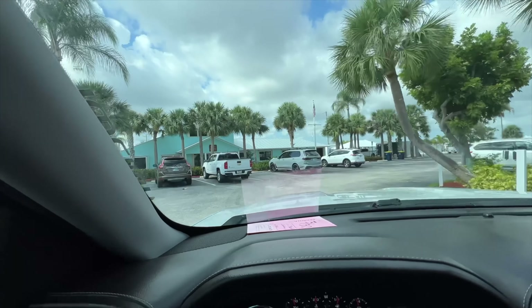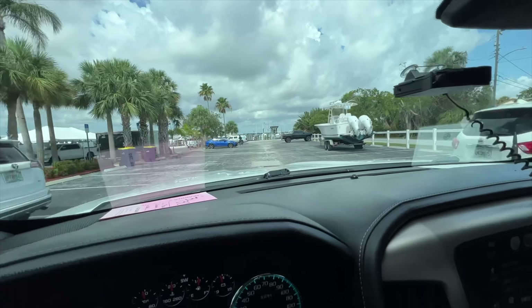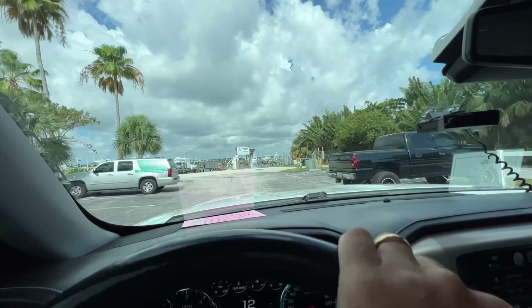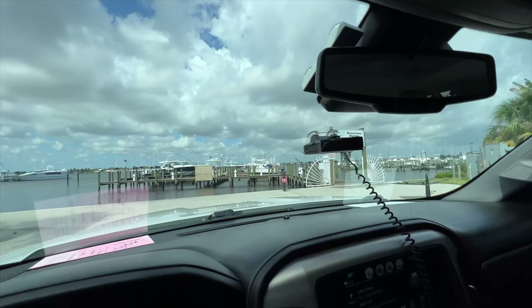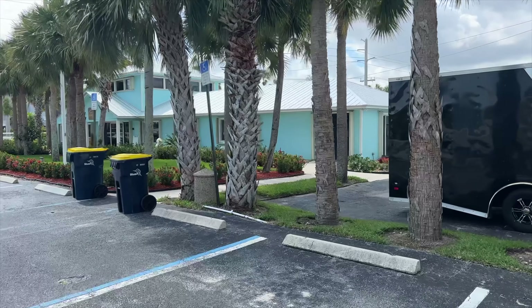I finally made it to the office. This is one of our Stuart offices, Waterway Marina. This office is really cool because it's a marina that we own. At this marina, we have tons of 30 and 40,000-pound boat lifts that you can rent. If anyone needs a lift in the Stuart area, let me know — I can probably hook you up if there's availability. There are also slips for boats.